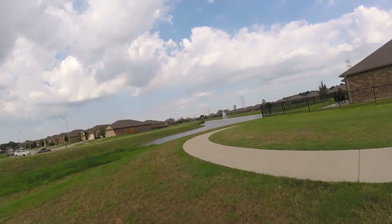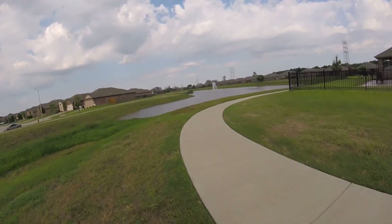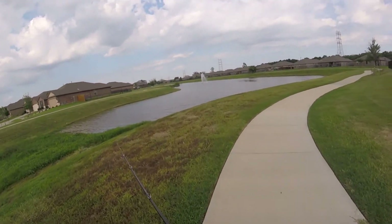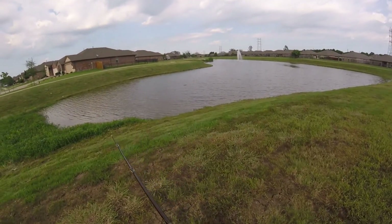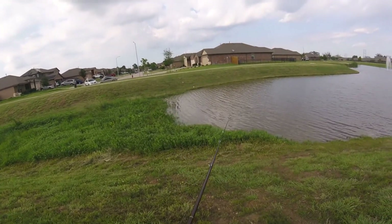You guys, now we're talking — this is a bigger pond right here, very deep. I don't know if they are connected though. I think so. Let's cast ahead of us.